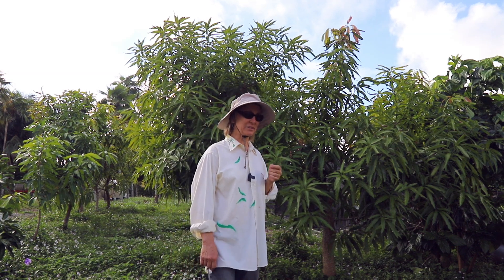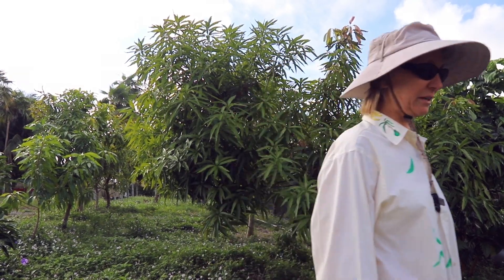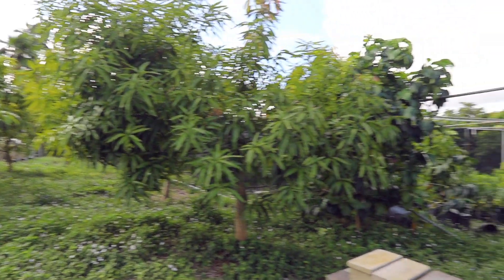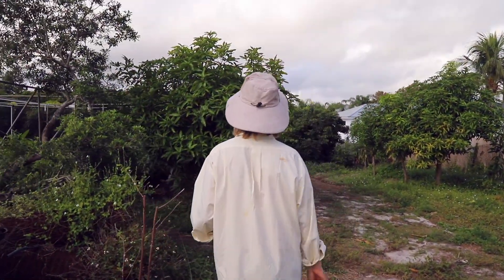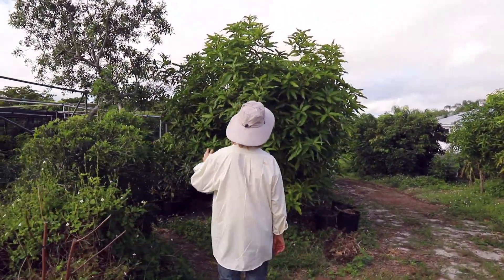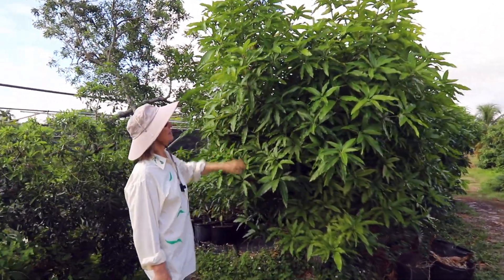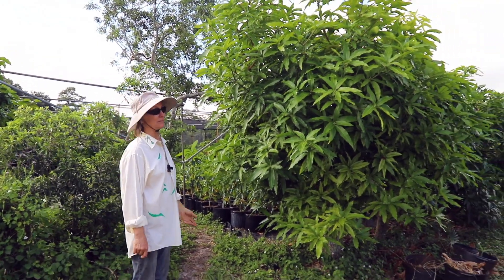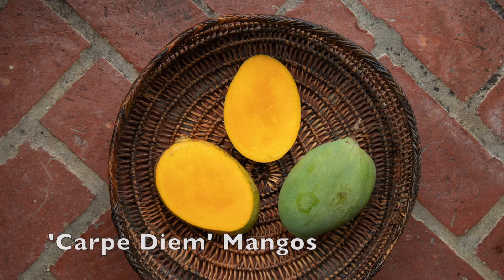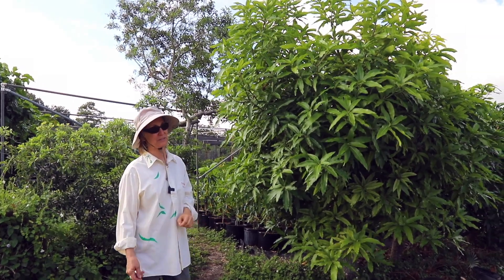It's actually a pretty nice looking tree, so I have one right over here. This is Carpe Diem — it's a pretty tree and the fruit has been very popular.